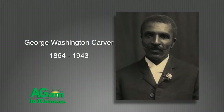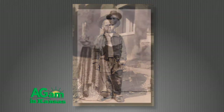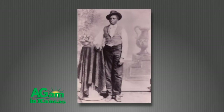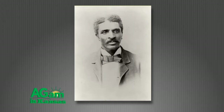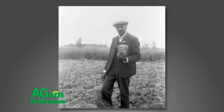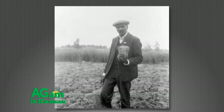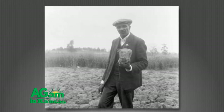George Washington Carver was born the son of slaves on or around July 12, 1864, in Diamond Grove, Missouri. Carver and his mother were purchased by a Missouri farm couple named Carver. George, one of his sisters, and his mother were kidnapped by Confederate raiders. Only George was found and returned to the Carver family. He continued to live with the Carvers after slavery was abolished. Around the age of 13, George moved to Fort Scott. He moved several more times as a teenager. While living in Olathe, Carver became acquainted with ex-slaves Ben and Lucy Seymour. There he attended school, worked in a local barber shop, and helped Lucy with her laundry business.